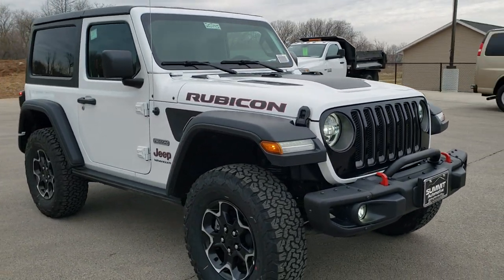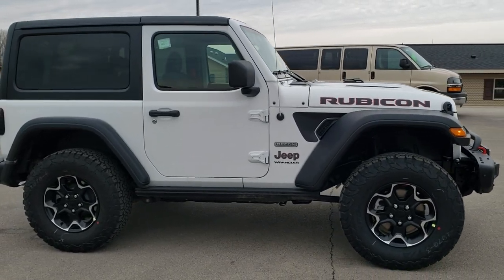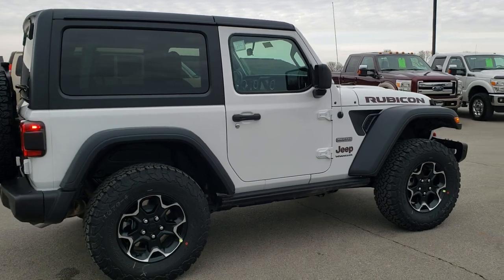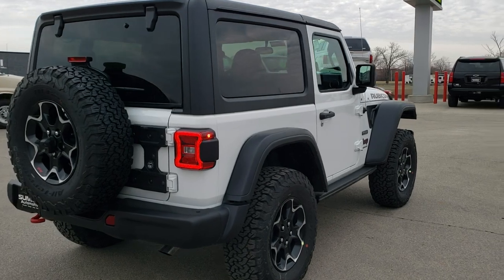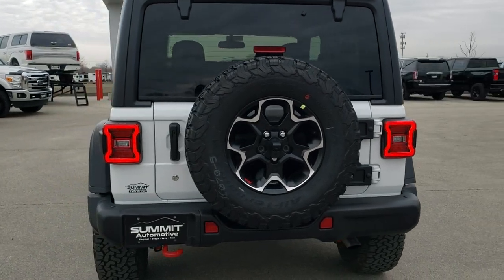In bright white, this vehicle has the 2-liter turbocharged 4-cylinder motor with e-torque, pumps out 270 horsepower. It's going to give you 22 miles per gallon on the highway, 21 city for an average of 21. This one has the cold weather group in addition to the Recon edition.